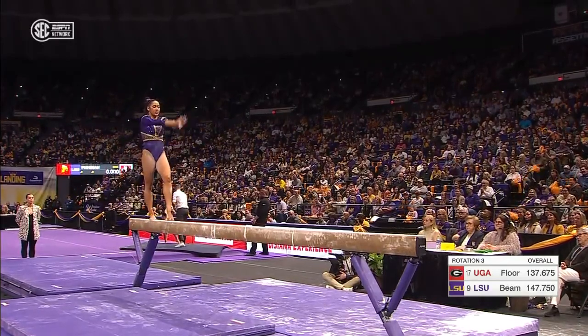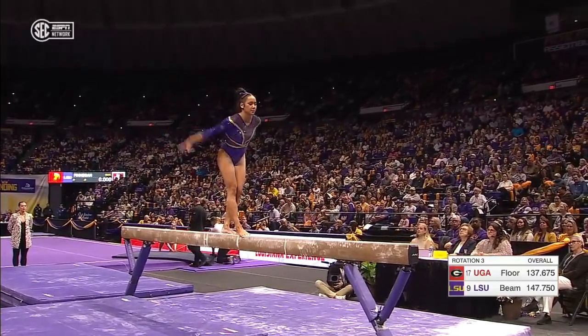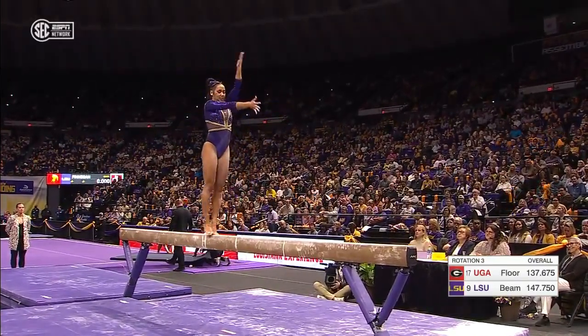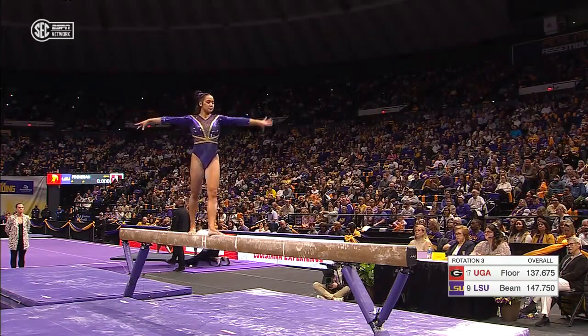She just floats on the balance beam. Nice switch leap to split jump, showcasing that flexibility in that 180 degrees.